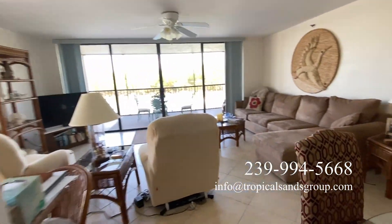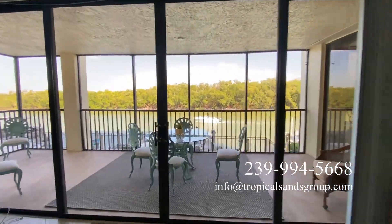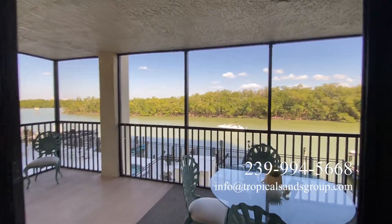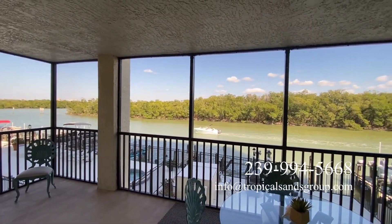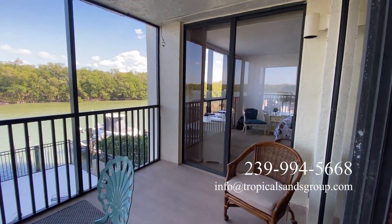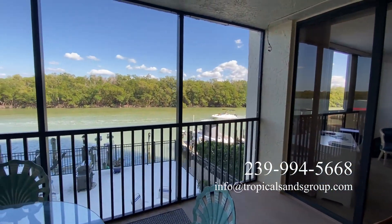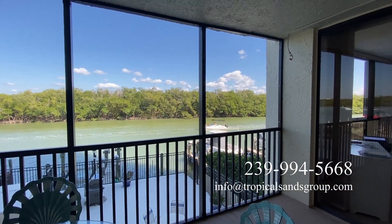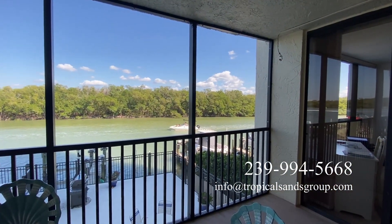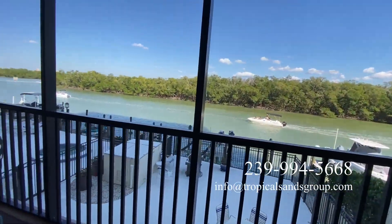The view is nice — a boat's going by! All of these doors open so you can open up the whole entire thing. We are on the bay side of Bonita Beach. Right there is the slider to the main bedroom — we'll show you that in a second. Another boat going by. You've got your boat rentals right up there.